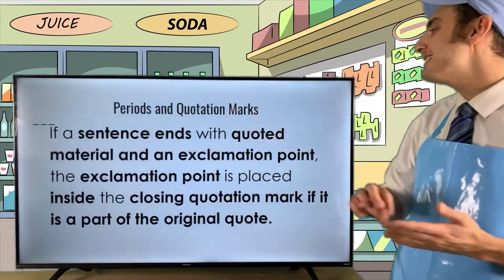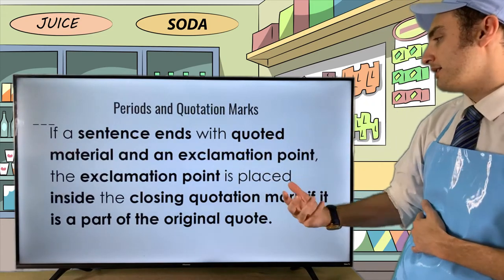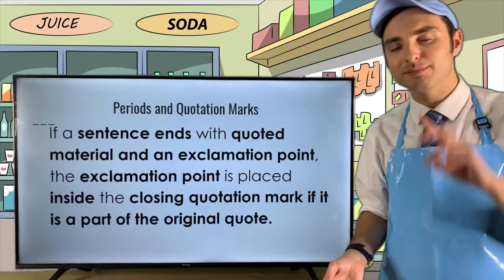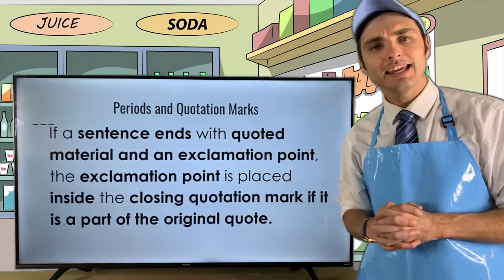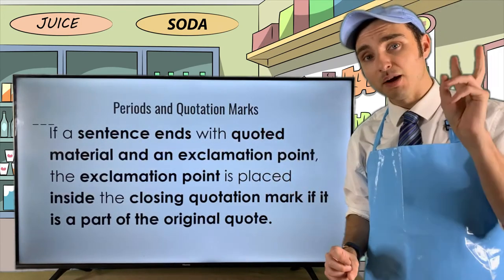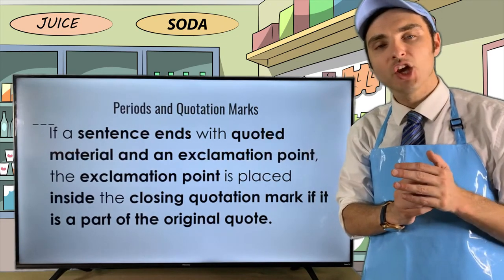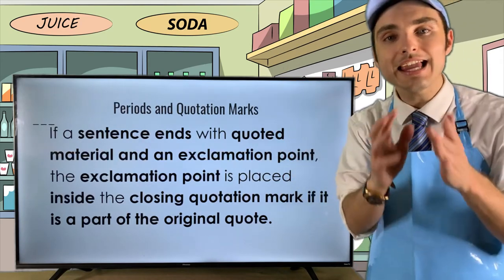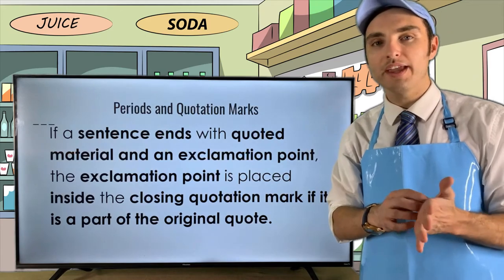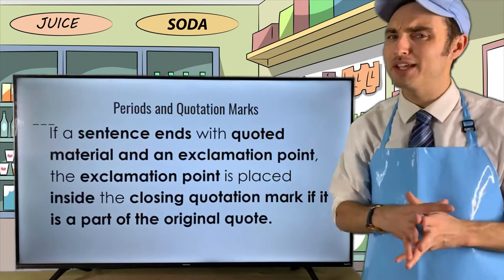Here's the thing: if a sentence ends with quoted material and an exclamation point that is placed inside the closing quotation mark, it's because it's a part of the original sentence. Basically, if your sentence ends with a direct quote and the original quote ended with an exclamation point, you're going to keep the exclamation point within the quotes. You don't have to add a period.